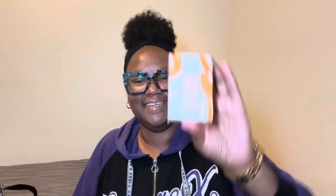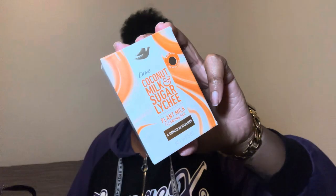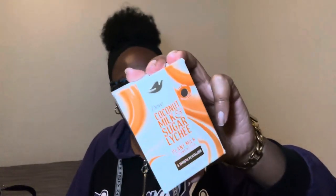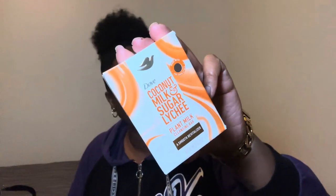So y'all already know we're going in with the Dove coconut milk and sugar lychee plant-based body bar. I'm almost done with it but it still got a lot of water still left in it, so I'm gonna use that bad boy. I love this bar. Y'all let me know in the comment section below if y'all ever tried it — it smells good for real. It smells nice and it does my body right.